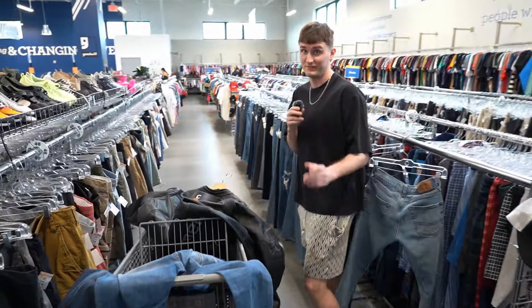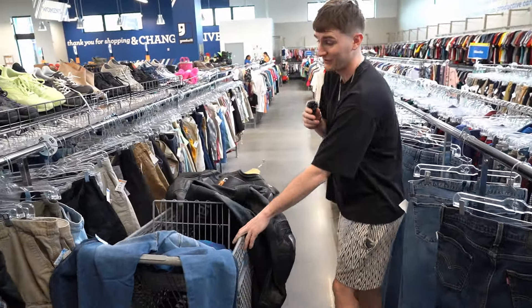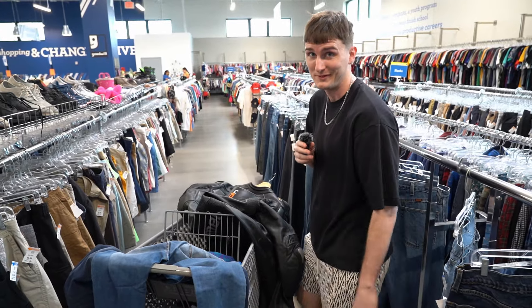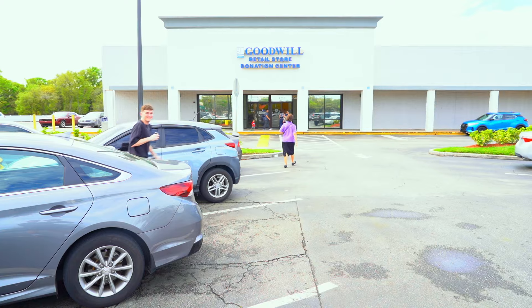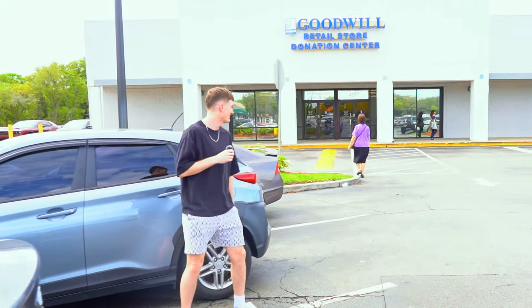I would say this store was definitely an accomplishment. That right there is looking really good. Let's go check out and head to the next store to see what else we can find. One hour later — we've made it. That's the next stop. Let's go.